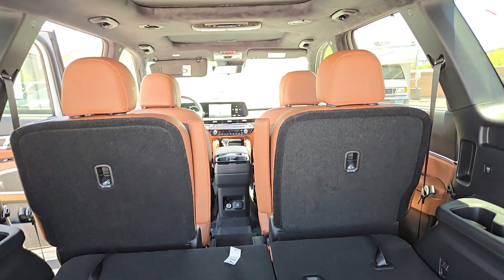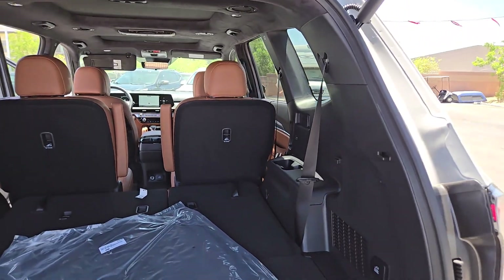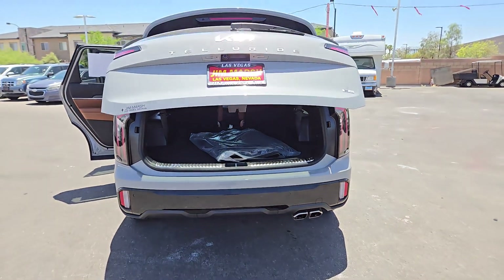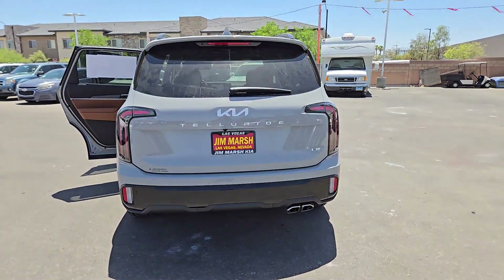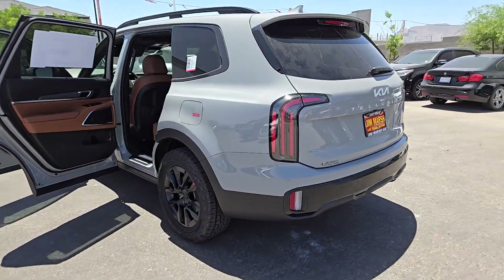These are just some of the great options this vehicle comes with: heated steering wheel, Apple CarPlay and/or Android Auto, head-up display, moonroof, navigation system, keyless entry, satellite radio, power liftgate, cooled front seats, and heated mirrors.